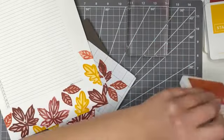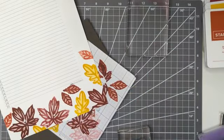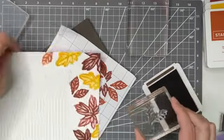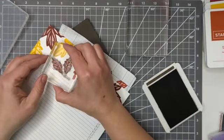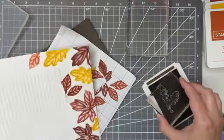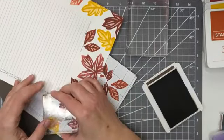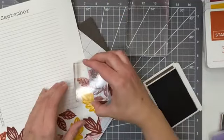Let's close that and bring in our Early Espresso. This goes on here — you can see. Line them up. Line this one up. Oh, I'm liking this.